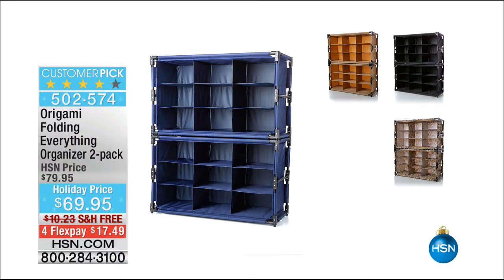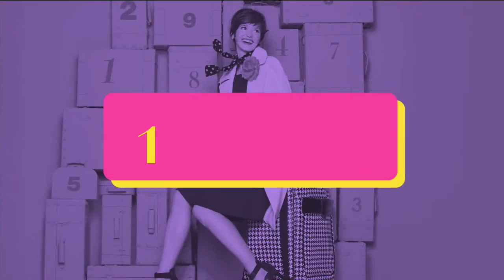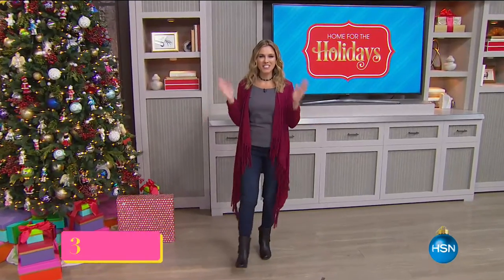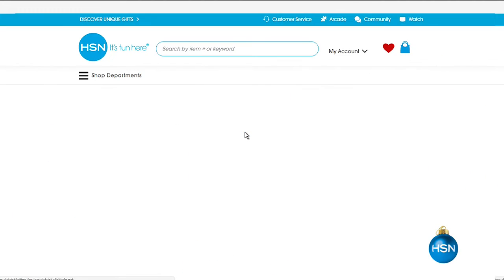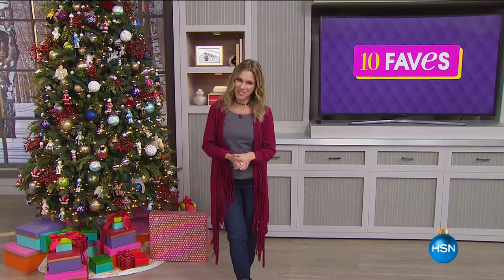We are having so much fun this morning. Up next is our show '10 Faves.' Welcome in — I'm your host Valerie. This is the hour where we pick our top 10 favorite items of the entire day and present them in five-minute presentations, just me by myself. If you miss anything, go to hsn.com to shop early or catch up. We always start with our Today's Special.